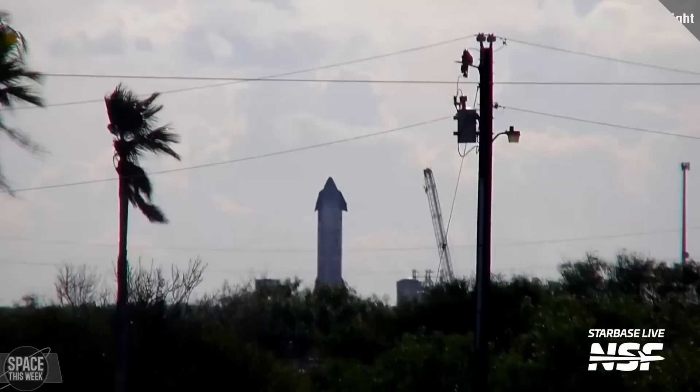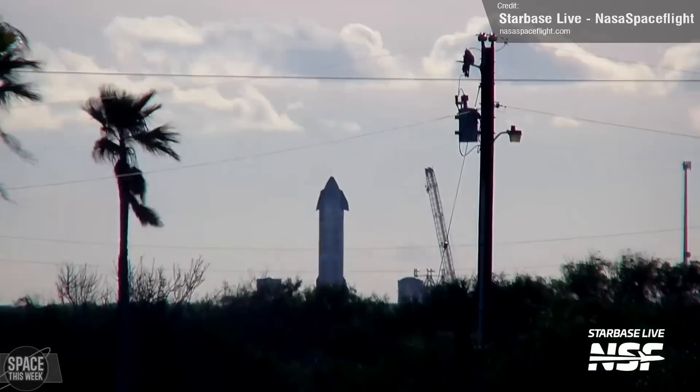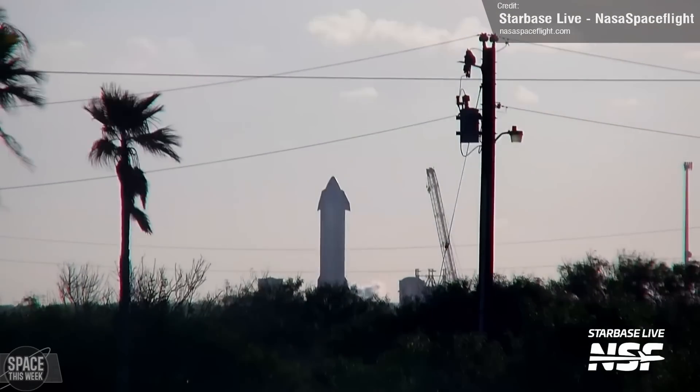Down at the Macy's site, Ship 29 underwent some testing. NASA Spaceflight caught the beginnings of a brief cryo test — so brief, in fact, that it might have been aborted for unclear reasons.